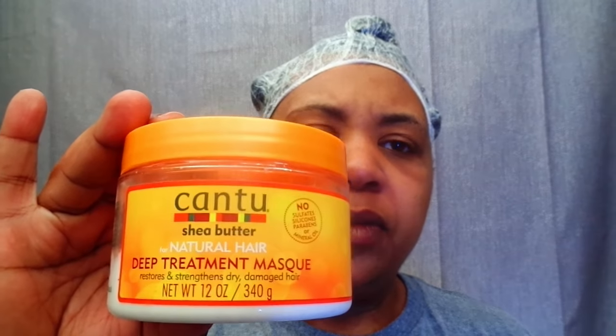Since I'm going to be at home for the next couple of days healing myself up, I decided to go ahead and give myself a deep conditioning treatment to my hair, which I already have going on. I did use the Cantu Deep Treatment Mask, and I used a lot. I used my little plastic bag to soak it all in.